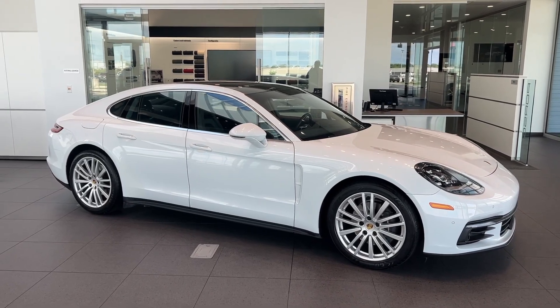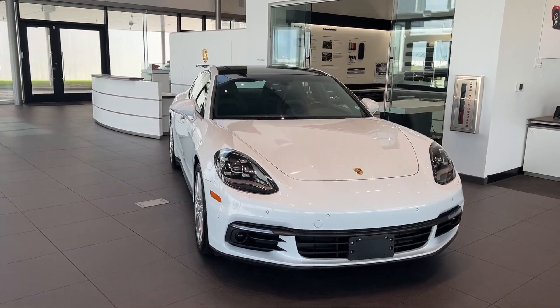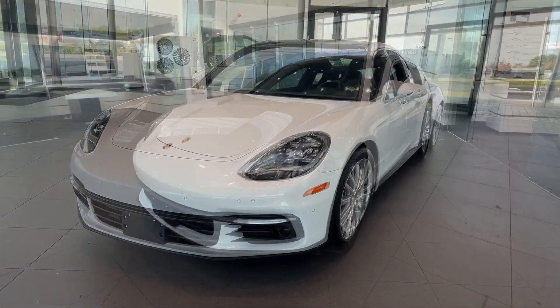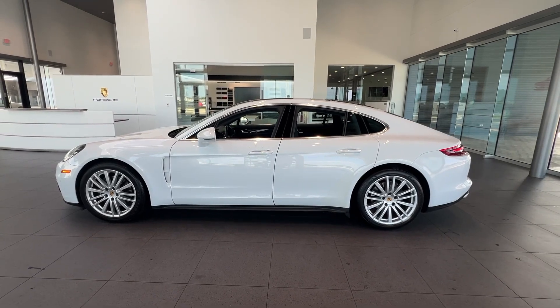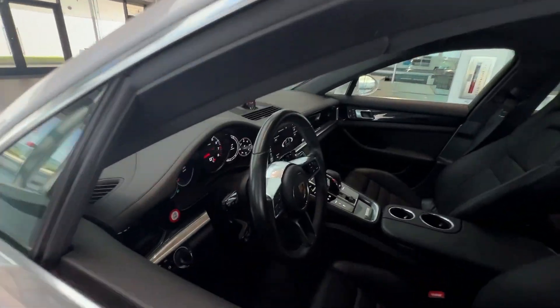Hop into the 2018 Porsche Panamera. With less than 50,000 miles on the odometer, this vehicle stands out from the rest. Here's an exquisitely designed Panamera that offers full-size luxury, refined and powerful performance, family-friendly versatility, and driving dynamics that ensure maximum pleasure when you're at the wheel.